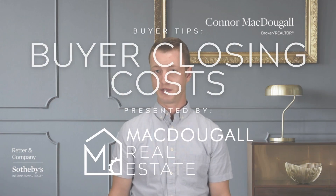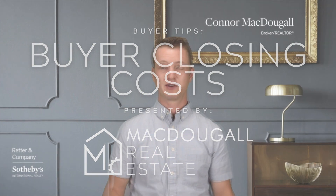Are you feeling confused or overwhelmed trying to figure out how much you actually need to purchase a house? Then you're in luck, because I've made this video specifically for you. Hi everyone, it's Connor McDougall with McDougall Real Estate, and today I'm going to be explaining the different costs you'll need to pay at or before closing when you're purchasing a home with a conventional loan.